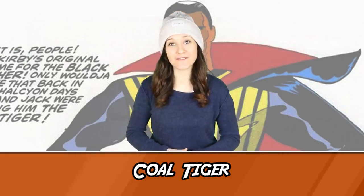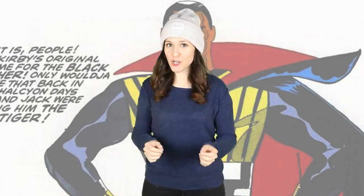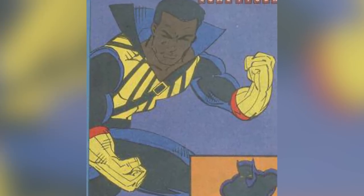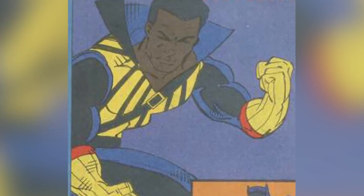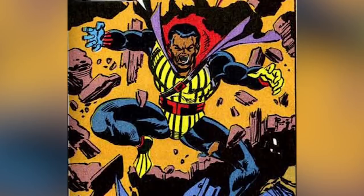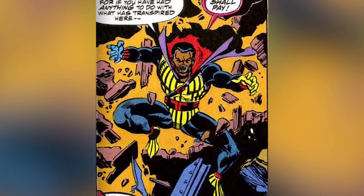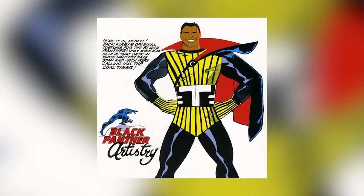Number 9: Cold Tiger. Back when Black Panther was in development in 1966, Jack Kirby's initial design for the character's costume was very different than what it turned out to be when the character first hit comic stands. Kirby and Stan Lee's name for the concept was Cold Tiger. That wasn't the last of Cold Tiger though — the character would be added to the Marvel Universe in 1992 in Avengers issue 355, when he was introduced as the T'Challa of Earth 355, the only remaining Avenger alive.